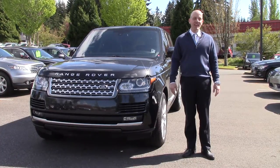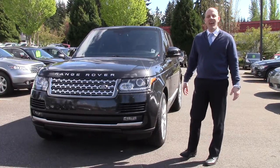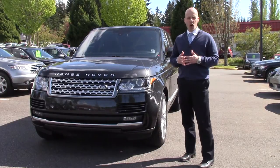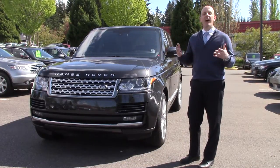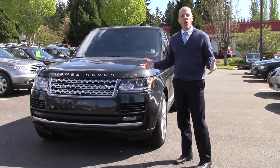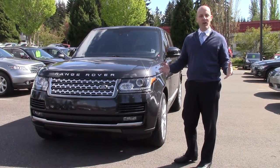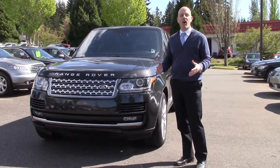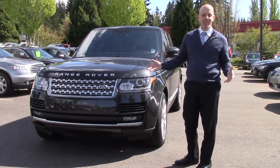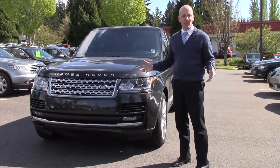Hey guys, Joe Tunney here at Infinity of Kirkland on a gorgeous day here in Kirkland, Washington, just outside of Seattle. We're going over a car we've enjoyed here for the past couple of months. It's a 2013 supercharged Range Rover, and it's one of the cars that make you really appreciate what it is that we do for a living when we sell cars — always around something new, cutting edge, or even nostalgic.